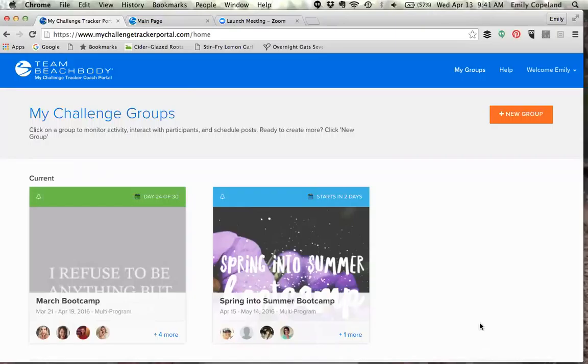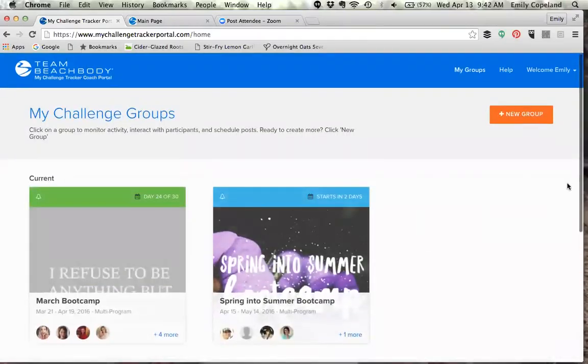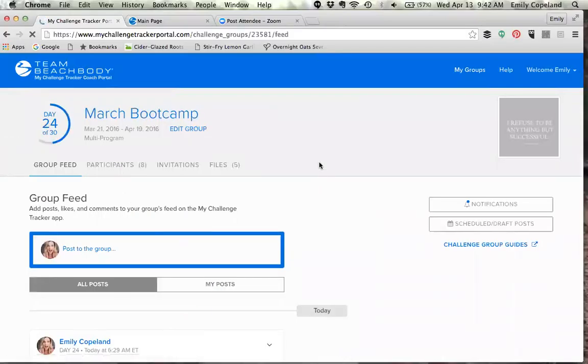Once you put in all your information you'll hit start. You can see I've already had two groups — I'm at the end of one and starting one in two days. What's really cool is it keeps track of it for you, so you don't have to wonder what day you're on. If you are brand new and this is your first group, you'll click New Group and set it up that way — you put the start and end date and all of that.